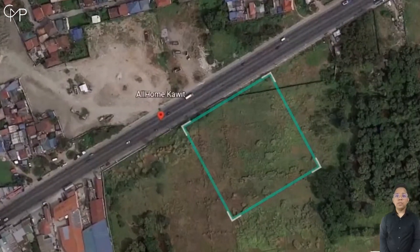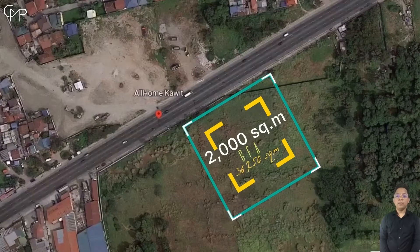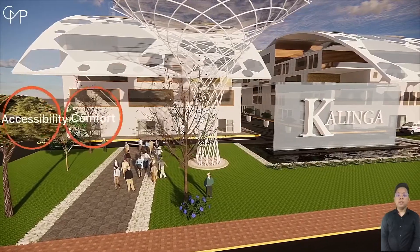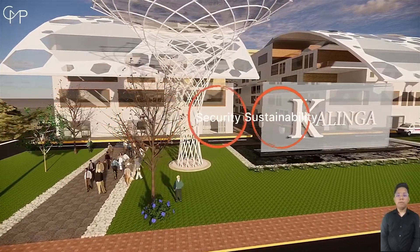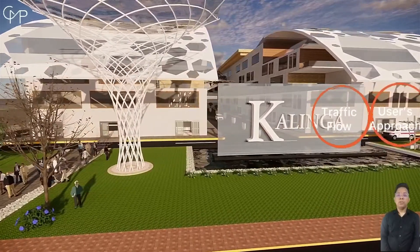The site measures 2 hectares with 36,250 square meter gross floor area. This proposed medical school hospital design considered accessibility, comfort, function, security, sustainability, traffic flow, and user approach.